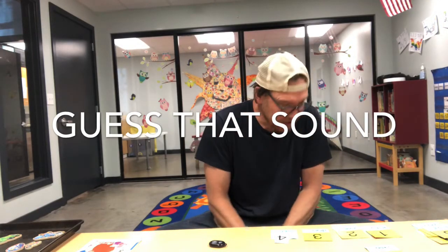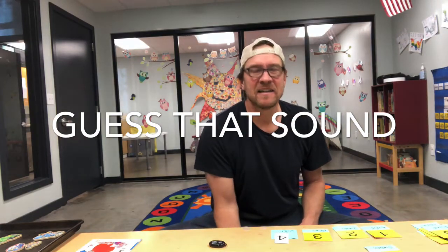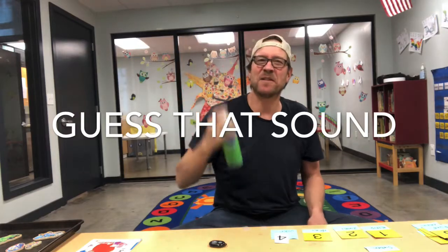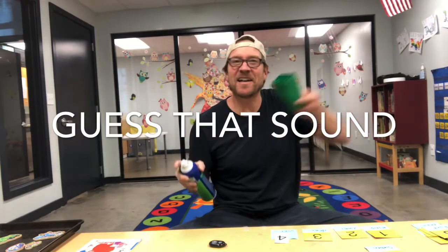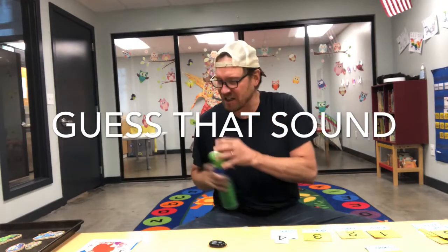Guess that sound. Listen carefully. You hear that? It's an aerosol spray for sanitizing my toys. Now they're nice and sanitary. Did you guess that? I knew it. Nice and clean.